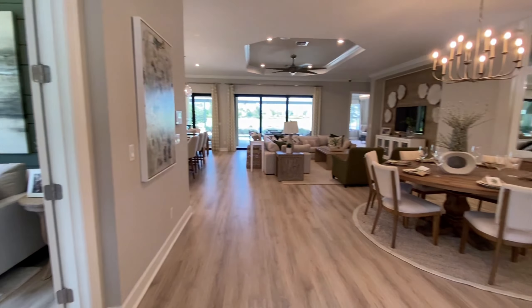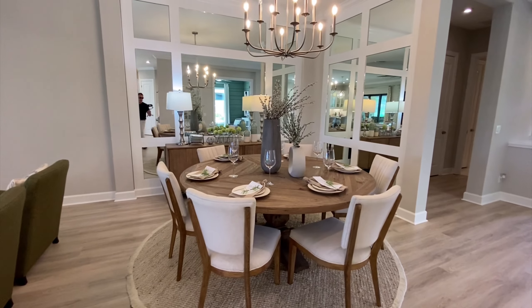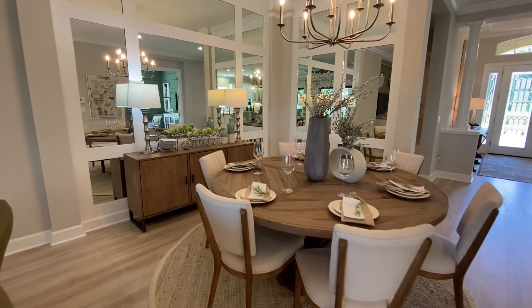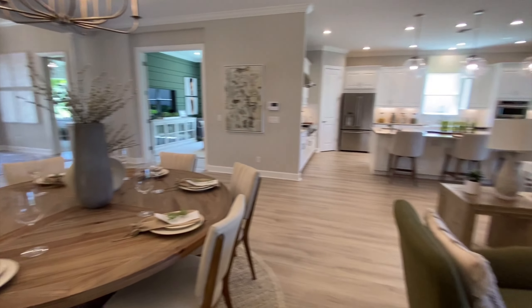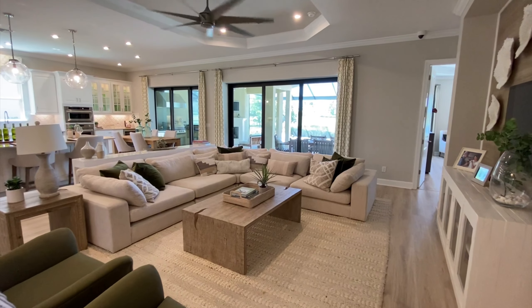Now we're getting into the great room, which is the center of the house. You've got a nice circular dining room table, but there's a lot of space here — you could have a traditional square table, big enough to fit 12 people. Nice decor, nice style, it gives you lots of room. There's the living room area with the walkout to your backyard, which we'll get to later.